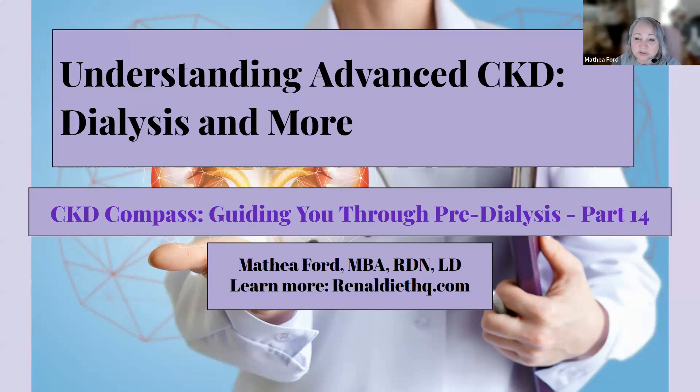This video aims to provide you with a clear understanding of these challenges and offer guidance on how to navigate them effectively. Whether you're a patient, a caregiver, or just someone seeking to learn more about CKD, this guide will provide you valuable insights and information to help you on this journey.